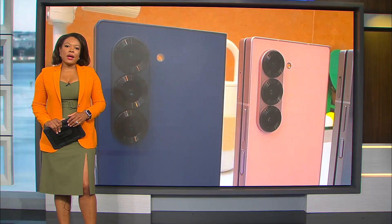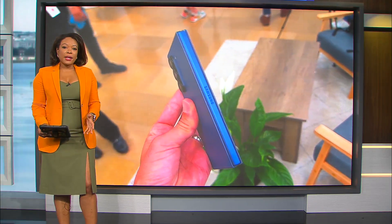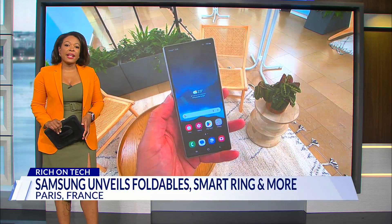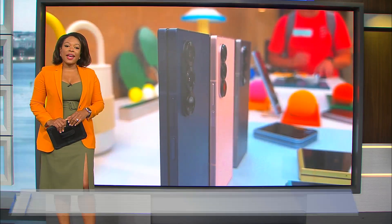Welcome back. New in tech: Samsung unveiling several new products at an event in Paris. Rich DeMuro was there and has details in today's Rich on Tech.